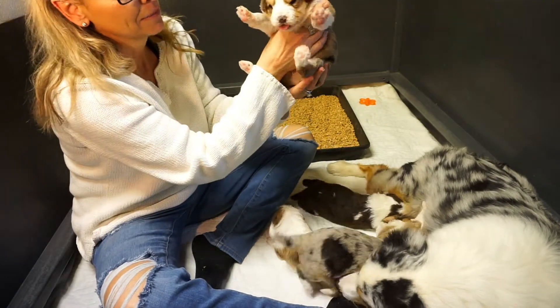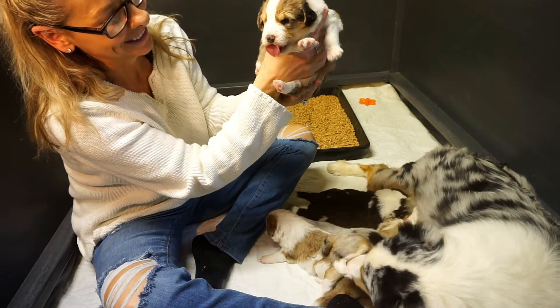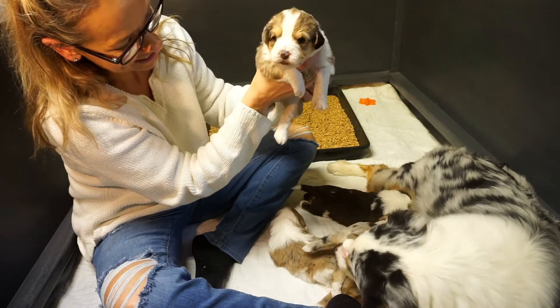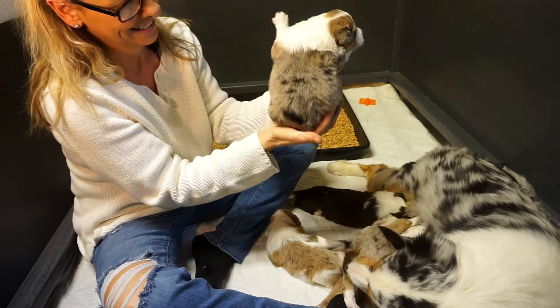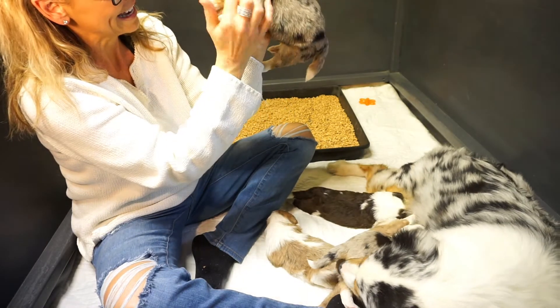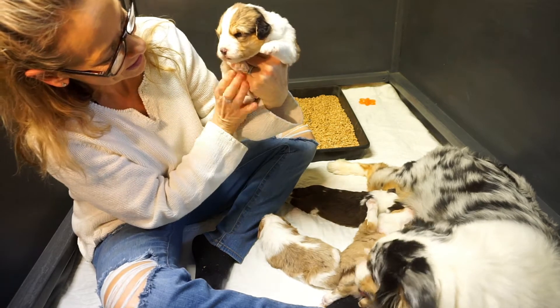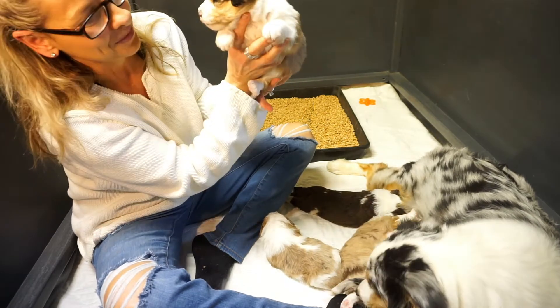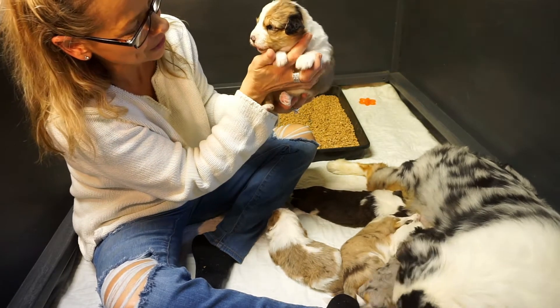This is Millie B — B is for Blue Merle. She is doing really good, nursing strong. She's wanting to go back to her mom and nurse. She is growing, and she has a little black ear and a little merle ear over here. She's a good girl. I heard her bark this morning, too. She is doing good.